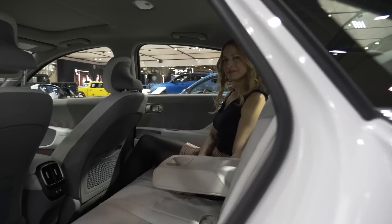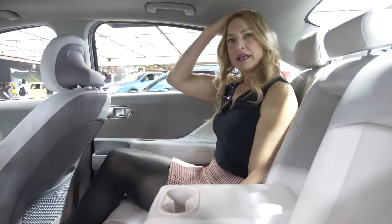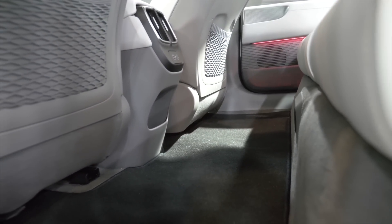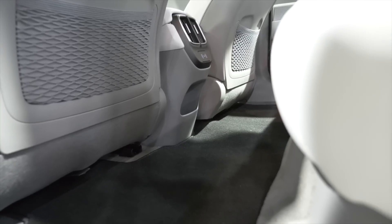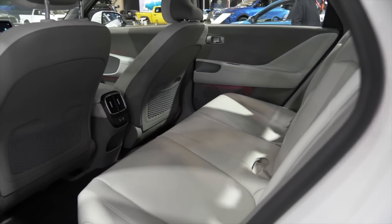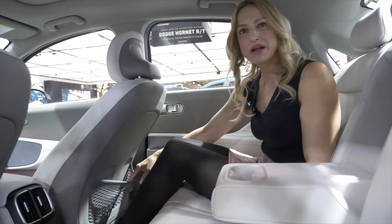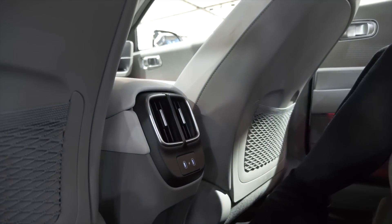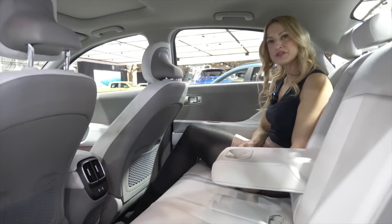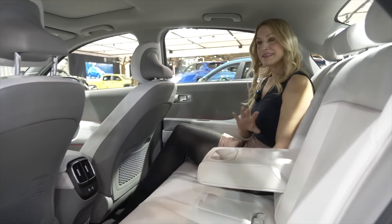Moving to the back seat — one of the biggest complaints at other auto shows about the IONIQ 6 is the headroom due to its sloped roofline, so you'll have to try it out. At about 5'7" the rear headroom is fine, and taller passengers found it okay as well. But the leg room is enormous, and there's a perfectly flat floor — a real bonus. Sedans offer so much rear leg room and this one is no exception. There's storage pockets on both seats, and all those premium materials from the front carry right through to the back — not the cheaper hard plastics you often see elsewhere.